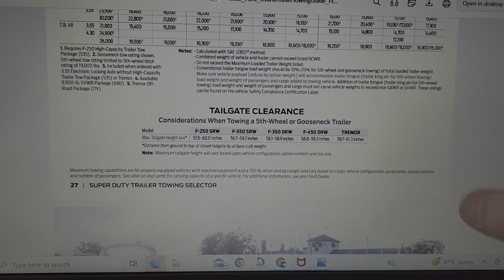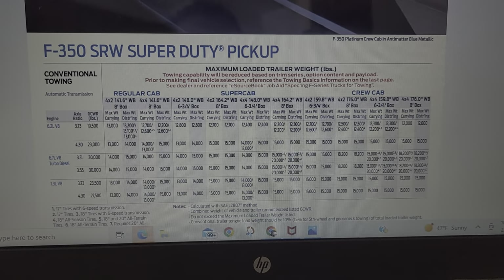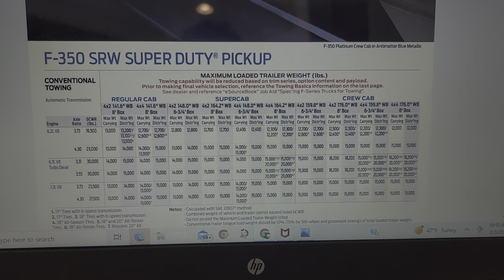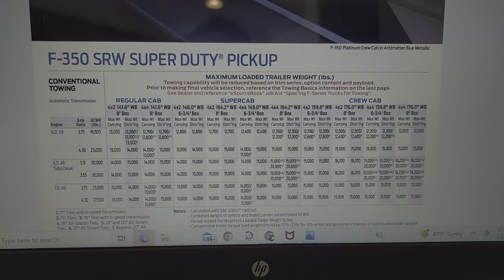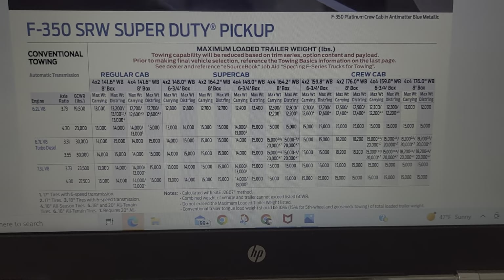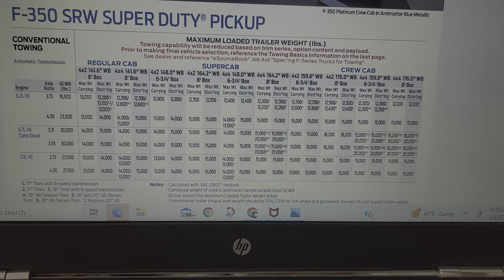You're just going to want to look over all these specs on the manufacturer's website. And if you're going to buy a pickup and you don't know what you're going to tow yet, you don't even know where to start — do you need a hundred-thousand-dollar diesel, a Godzilla, the new 6.8, or the older 6.2? This is where you can do your research.